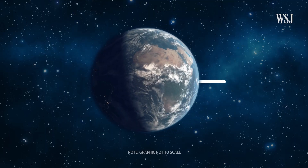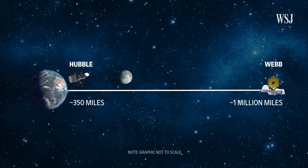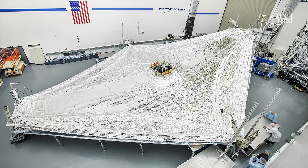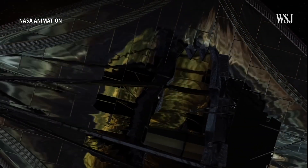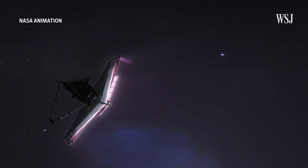Webb is situated about one million miles away from Earth, where it can get a clear view of these details. It also has a sun shield that protects it from external sources of light and heat, like the sun, Earth, and moon. Because Webb is operating much farther from Earth than Hubble is, Webb ultimately does have higher observing efficiency.